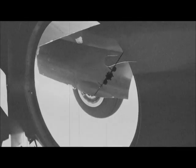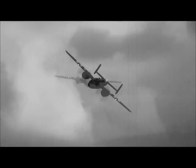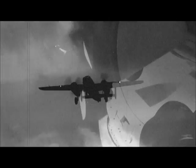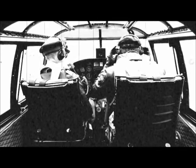Clear! Damn, could you believe the flag over that target? Crazy.